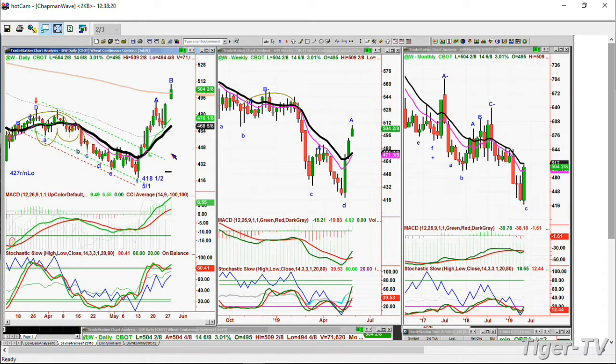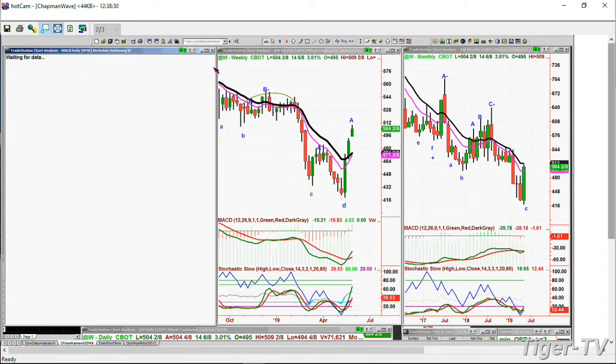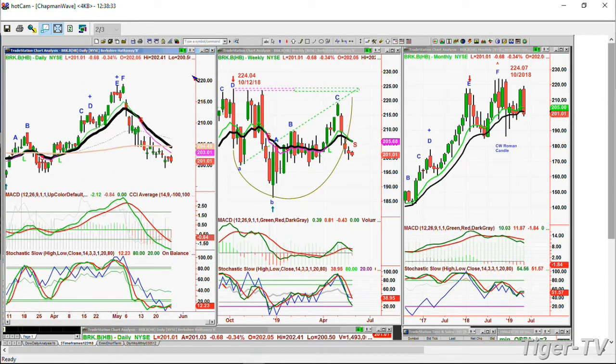A question about Berkshire Hathaway. It made a peak F top at just under 218 in early May, and it's now trading at 201. Buffett can't be too happy — it's pulled back quite a bit but is still in the higher range. Berkshire is down 73 cents at 200.97. We'll talk more about it.